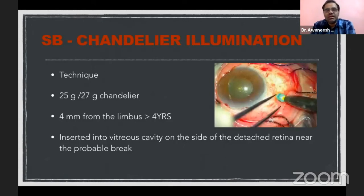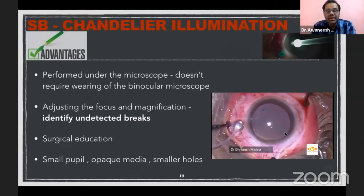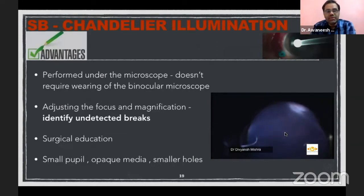Regarding chandelier illumination in pediatric patients: the rule of thumb is that placement should be at least 4 mm from the limbus when the child is more than 4 years of age. In children less than one year: 1 to 1.5 mm. At two years: 2 mm. At three years: 3 to 3.5 mm. The key advantage in pediatric patients is that since children are very difficult to examine, chandelier-assisted scleral buckling allows identification of undetected breaks, improving surgical success. Since the sclera is very thin in pediatric patients, chandelier ports of 25G should be sutured when removed to avoid infection; 27G may be sufficient without suturing.